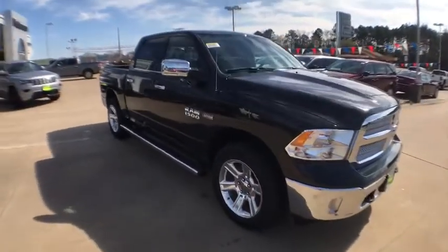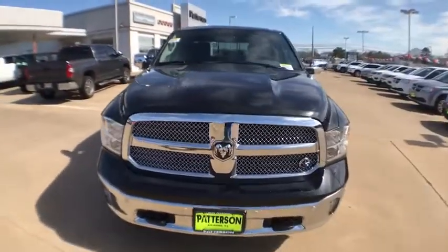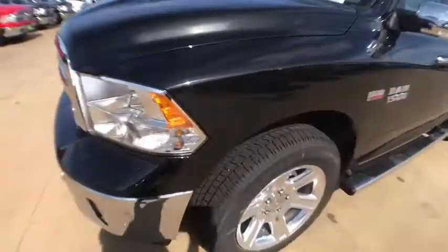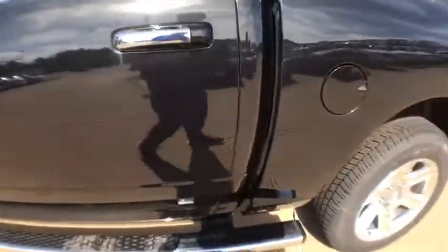Cruise control, ABS four-wheel, aluminum wheels, four-wheel disc brakes, universal garage door opener, auto-off headlights, AM-FM stereo radio, electronic stability control, passenger airbag, and MP3 player. Wouldn't you look great in this vehicle?